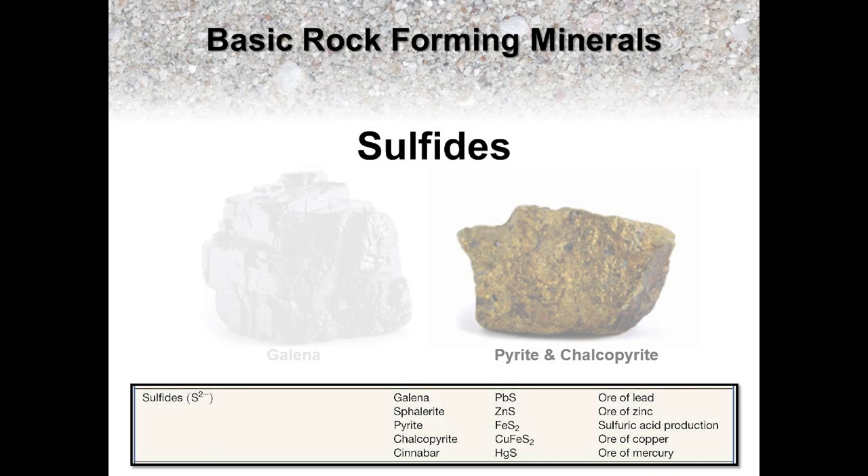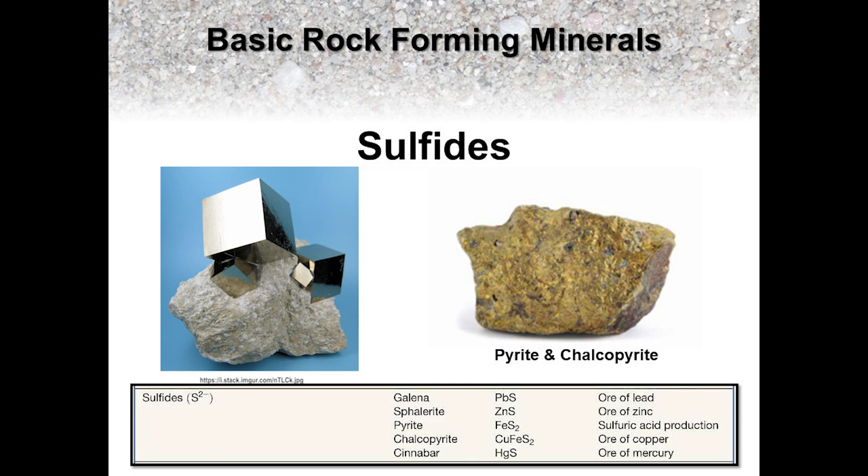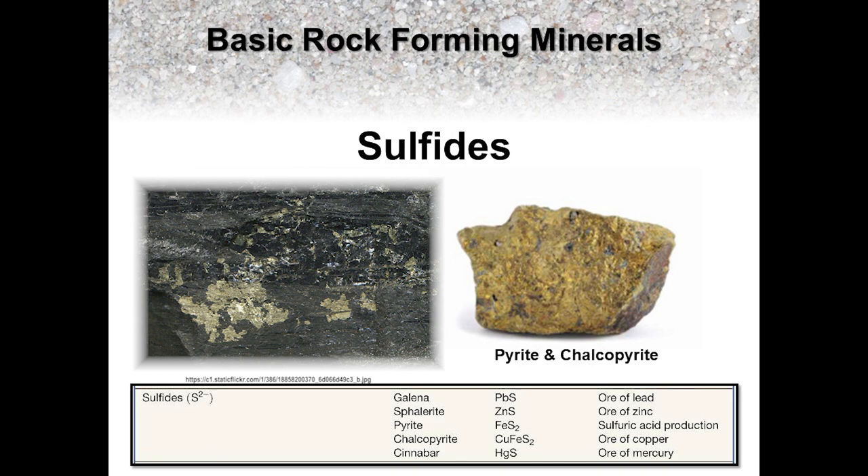Pyrite is an iron sulfide mineral, which is the most common of the sulfides, and like galena appears in igneous, sedimentary, and metamorphic rocks. It is sometimes referred to as fool's gold, because its metallic gold luster has fooled many inexperienced prospectors, past and present, who could not distinguish it from real gold. Pyrite lacks any cleavage, so it's a mineral that will fracture randomly like quartz, but under the right conditions may crystallize and grow into six-sided cubes, eight-sided octahedrons, or twelve-sided pyritohedrons. Chalcopyrite is a close cousin of pyrite, the only real difference being it has some copper in its chemical composition, which gives it a brassier luster, helping visually distinguish it from gold and pyrite.